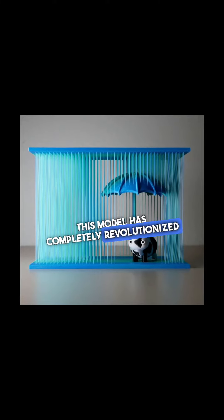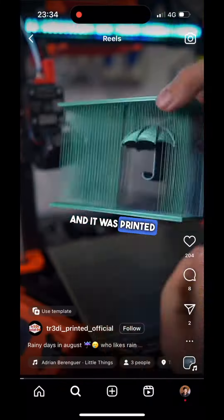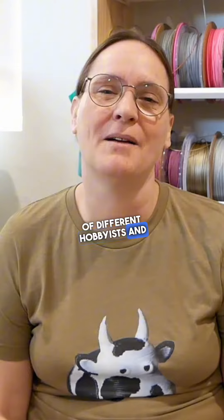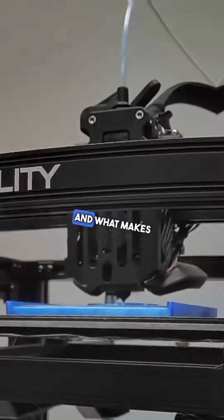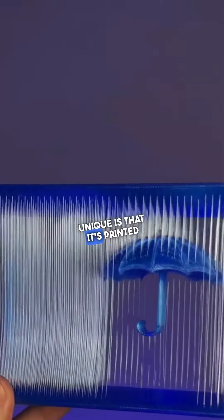This model has completely revolutionized 3D printing and it was printed by thousands of different hobbyists. It was created by Natalie Cheeseman, aka 3D Print Bunny, and what makes this model really unique is that it's printed sideways with an object suspended in the middle.